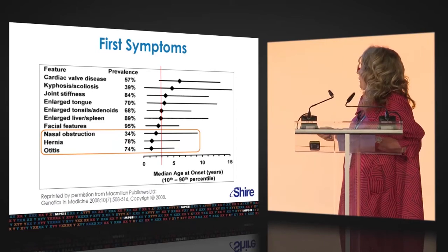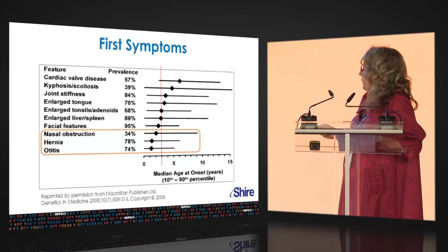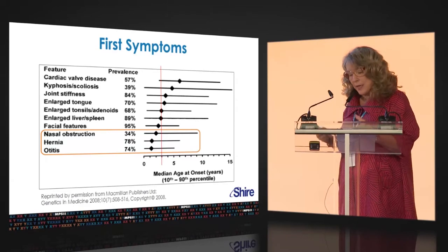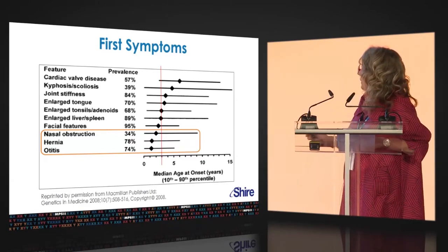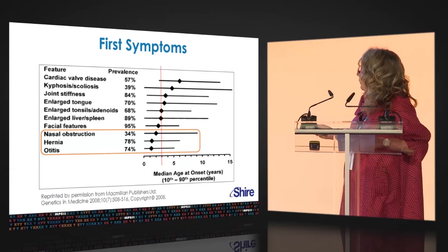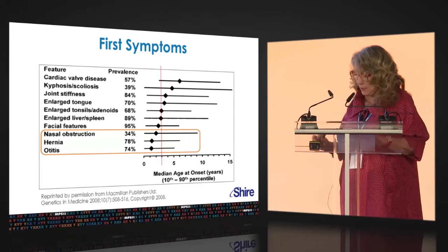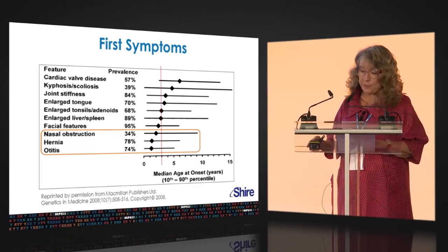Coarse facial features are also seen really early on. The red line is at about two and a half years of age, so these are things seen very early in life. If you start seeing a combination of these things, it's that combination that becomes very suggestive. Above that, other very common features include enlarged liver and spleen, enlarged tonsils and adenoids, big tongue, and joint stiffness.